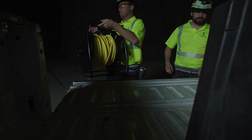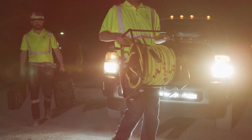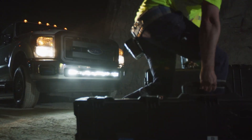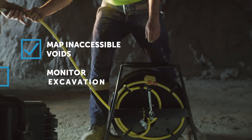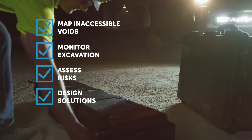The trouble of accessing inaccessible parts of a mine isn't a problem that everyone faces, but the Carlson CALS Gyro can be used to map inaccessible voids, monitor excavations, assess risks, and design solutions without the need for excess drilling.